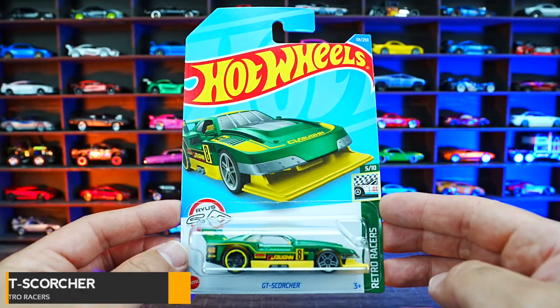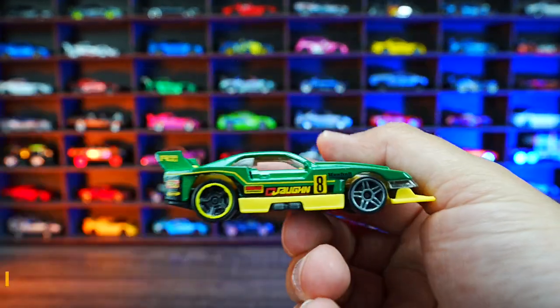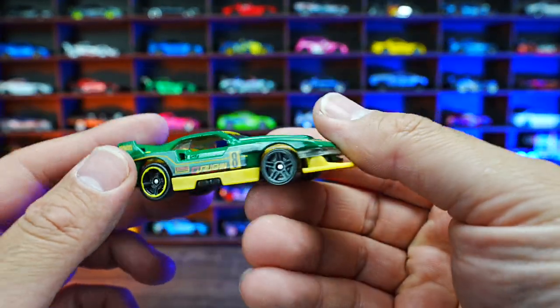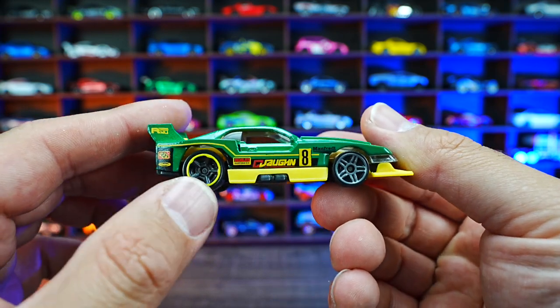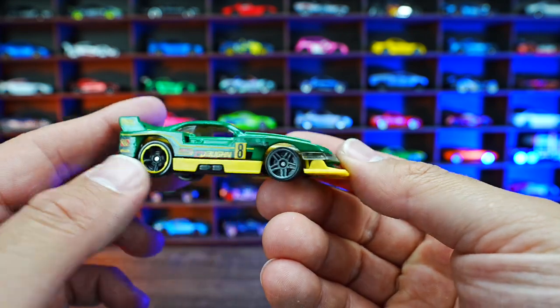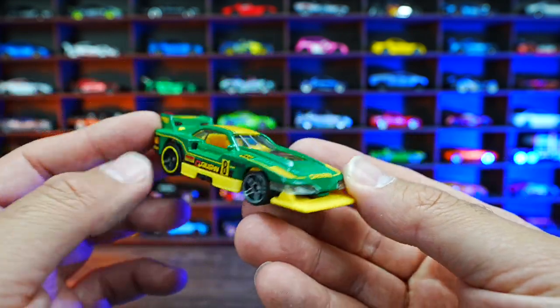GT Scorcher from Retro Racers. GT Scorcher in green with kind of a lime green, yellowish on the bottom. We've got that nice black wheel on the back with the colored lip, and then we've got different wheels on the front end of this one. From the top, you can see the engine right through it.